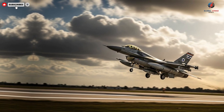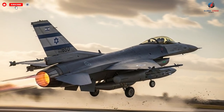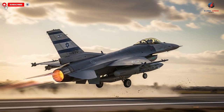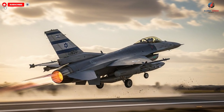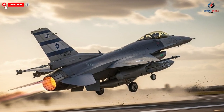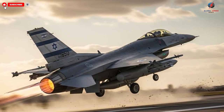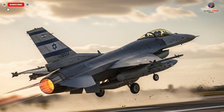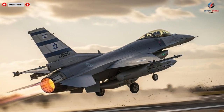While exact pricing remains classified, it is widely understood that these jets represent a significant investment, with costs running into hundreds of millions of dollars per unit. This reflects not just the advanced materials and systems used in construction, but also the immense intellectual and technical capital invested in their development. For nations seeking air superiority, these jets are not merely a purchase — they are a strategic advantage that can shape regional and global military dynamics.